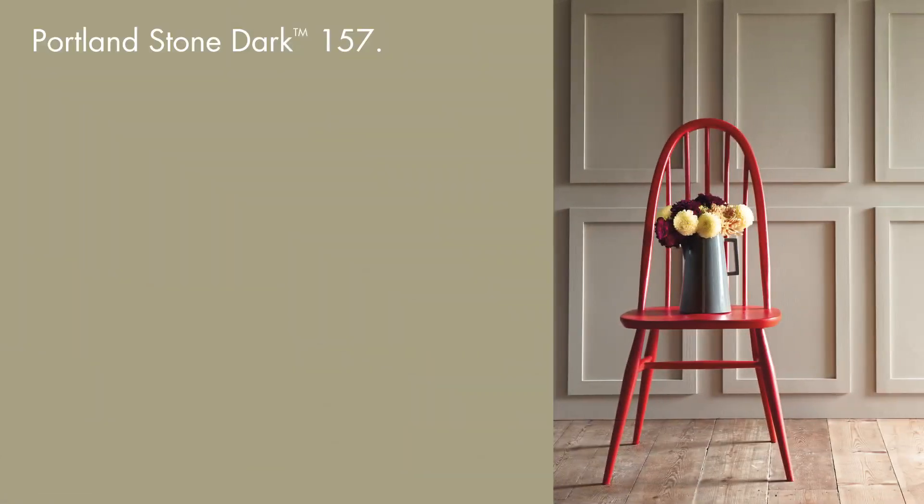A stronger version of the historic Portland Stone Shade, this colour is a restful choice for bedrooms or hallways. Paint it over traditional panelling to accentuate a subtle depth in the shadows.